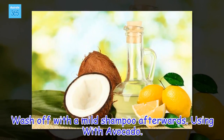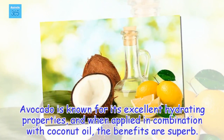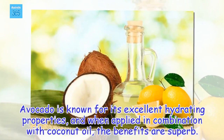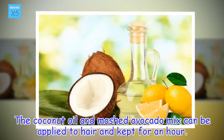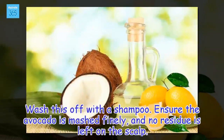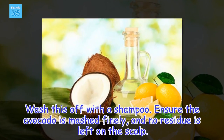Using with avocado: Avocado is known for its excellent hydrating properties, and when applied in combination with coconut oil, the benefits are superb. The coconut oil and mashed avocado mix can be applied to hair and kept for an hour, then washed off with a shampoo. Ensure the avocado is mashed finely so no residue is left on the scalp.